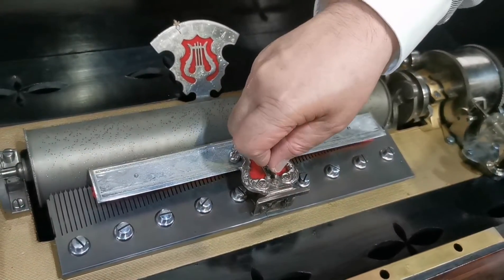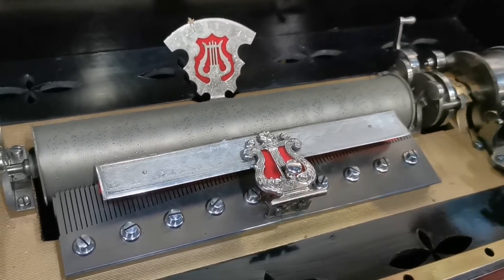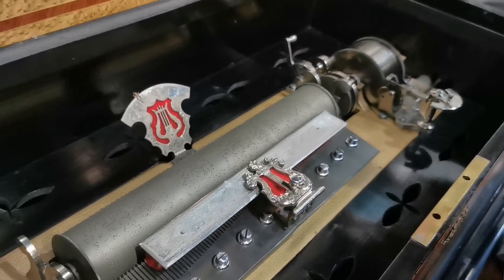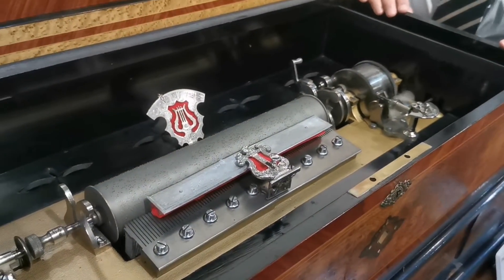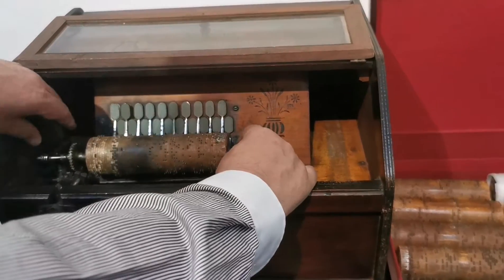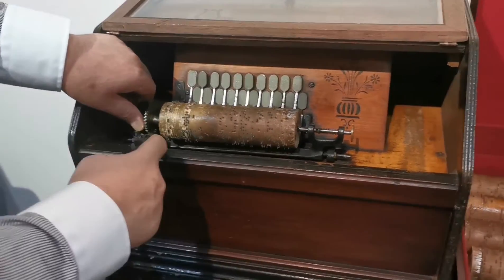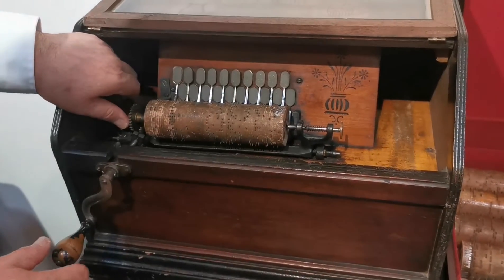This one is cheaper. This is the end of the 1860s — 1870, 1880. This one is steel but they use the idea of an organ, so using air. I create air pressure here — this one is cranking air. And inside, there are a lot of organ pipes.